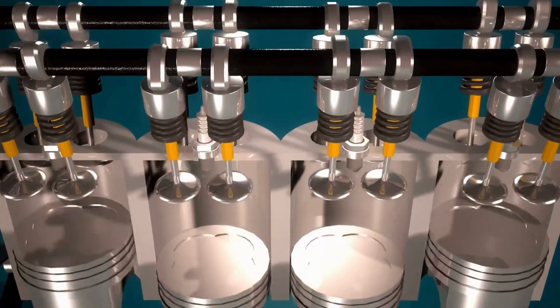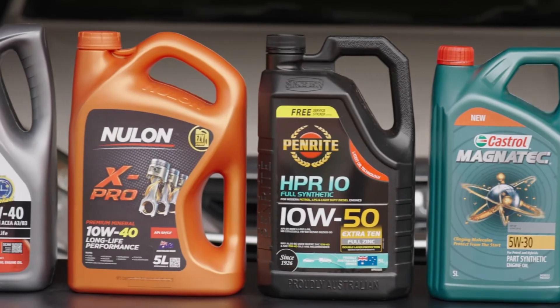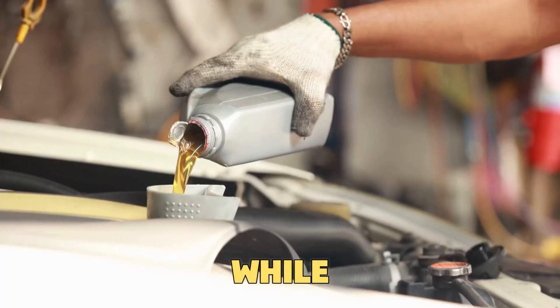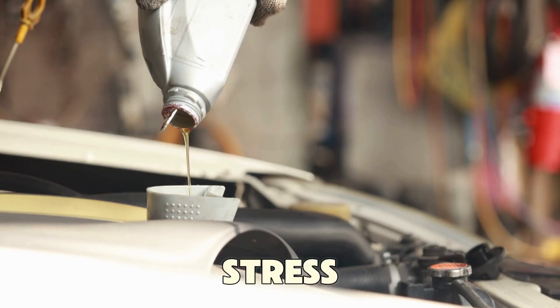When that happens, metal parts start touching and engine wear increases quickly. Photos from the 50-engine test proved this — engines using 0W20 showed piston damage and sticky varnish, while engines using 5W30 stayed clean with a strong oil layer, even under stress.